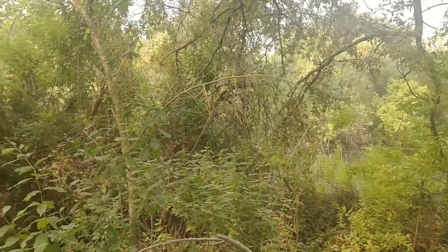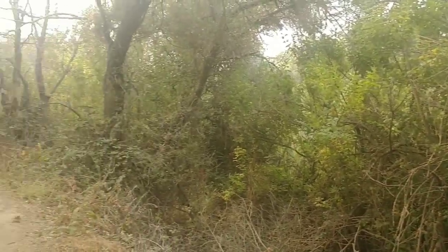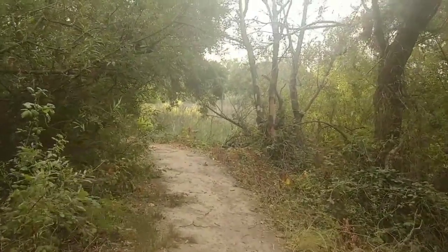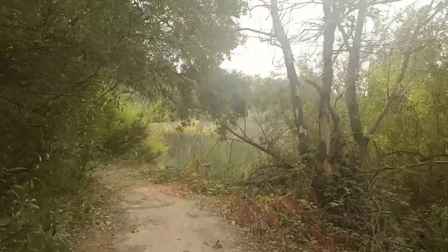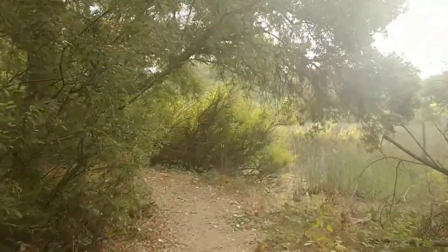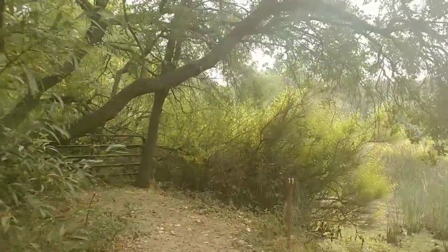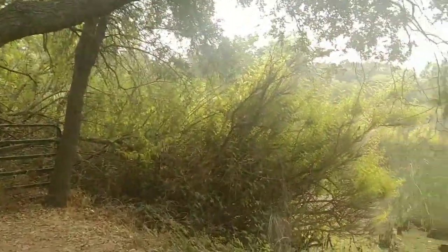The end of part one of our guided virtual hike takes us to a viewing area where you can almost see the confluence of Middle Slough and the Cosumnes River. There used to be a trail here but it has been closed due to frequent flooding and to preserve the wildlife habitat in this area. Thank you so much for joining us on this guided hike and please look out for part two of our virtual guided hike of Cosumnes River Preserve.